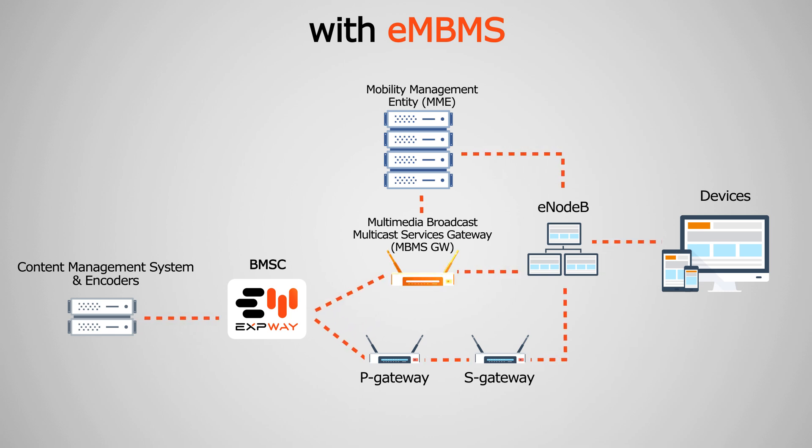The operator typically already has video encoders, content delivery networks, and content management systems. The BMSC sits right after these — it generates the LTE broadcast streams and connects with the network's equipment, such as the Gateway and eNodeB.